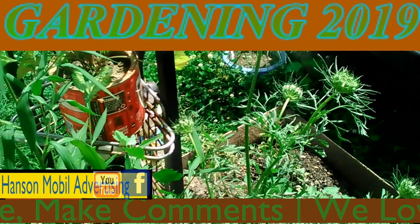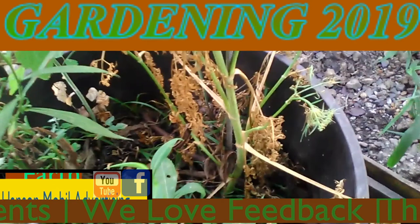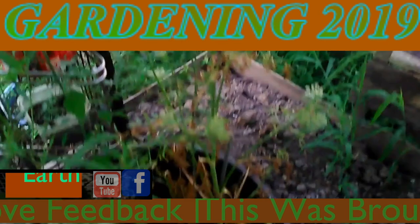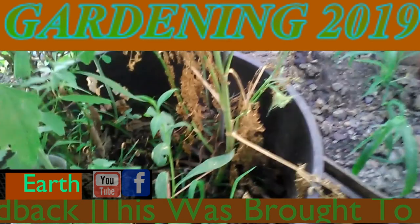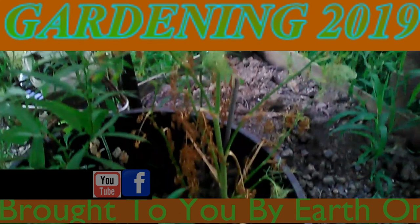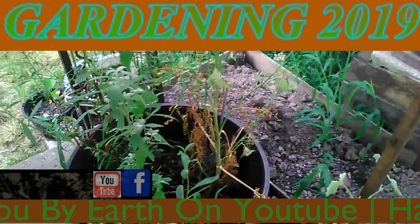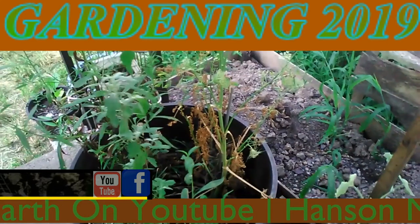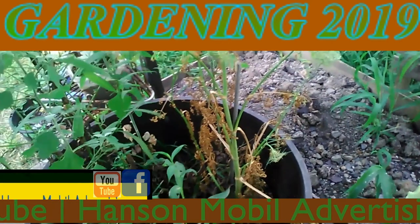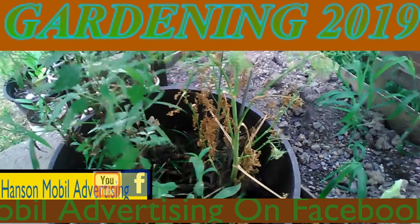I thought it was going to seed already. It's July the 19th, 2019 in Southern Illinois, Zone 6, and this is an update on the carrot plant. It's kind of having a hard time with the heat and everything, so today I gave it a lot of water. Hopefully it works out. I know it's changing over to a mature plant, so I don't know if that's part of that or if it's needing more water and the heat's getting to it.